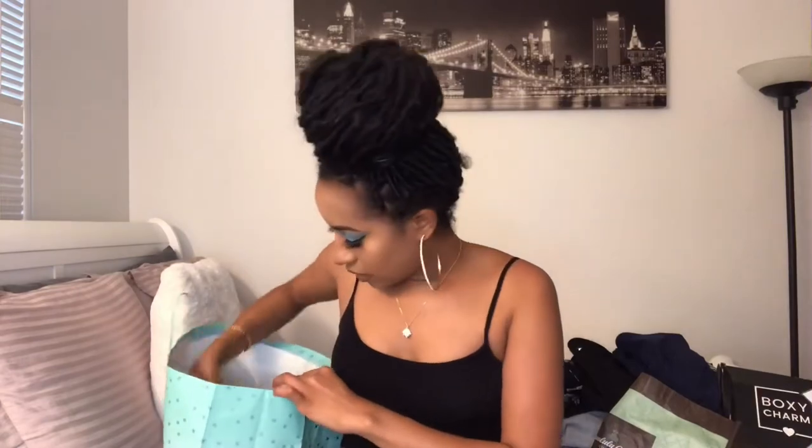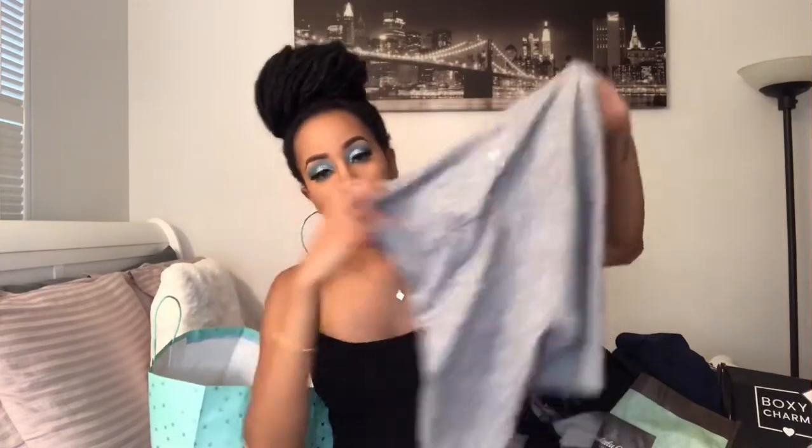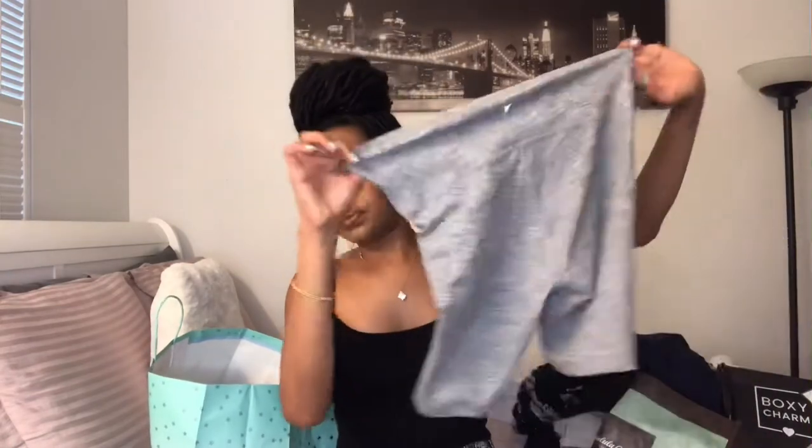The next thing I got were these workout biker shorts that are really comfortable too. I've worn these about two to three times and they're very stretchy. I got these for $9. I actually got a lot of stuff for cheap because Old Navy was having a 50% off sale on all activewear, so I jumped on that and re-upped on all my gym clothes.